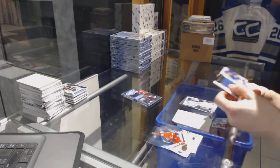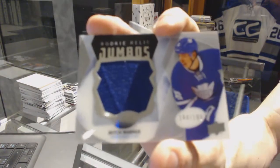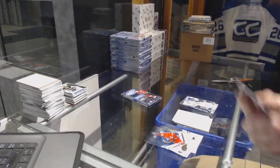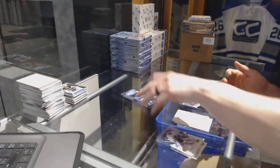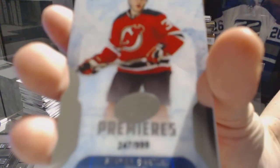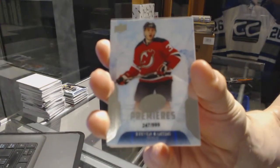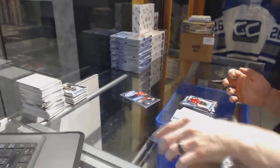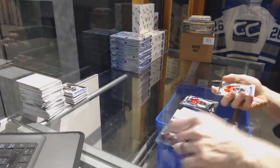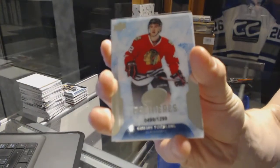We've got Rookie Relic Jumbos numbered to 199 for the Toronto Maple Leafs, Mitch Marner. Ice Premieres rookie numbered to 1299 for the New Jersey Devils, Steve Santini. Ice Premieres rookie numbered to 1299 for the Chicago Blackhawks, Gustav Borsley.